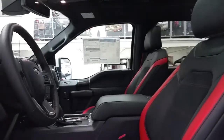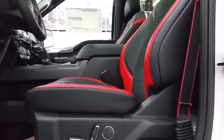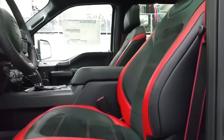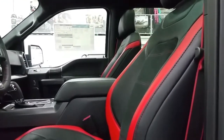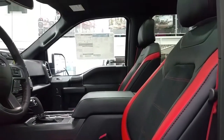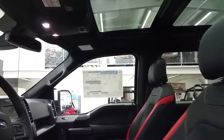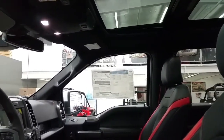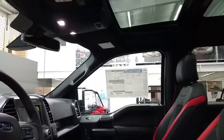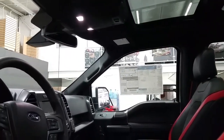Unique special edition package seating with leather and micro suede, power driver and passenger seat with lumbar support. The front seats are also heated and cooled. We have a console shift, console storage, and power supplies. Overhead is a twin-panel moonroof, map lighting, an auto-dimming rear view mirror, power sliding rear window switch, a place to store your glasses, and universal garage door openers.